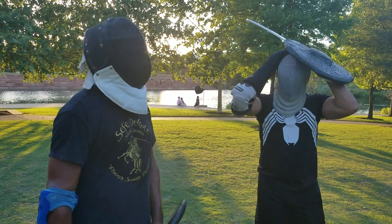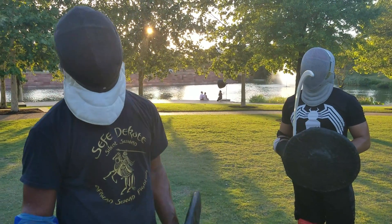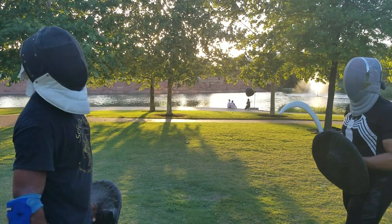I'm going to ask my training partner that each time the Shotel sneaks around the shield, he kind of raises up to let us know just how often it gets around the shield. Alright, so we're going to go ahead and get started.